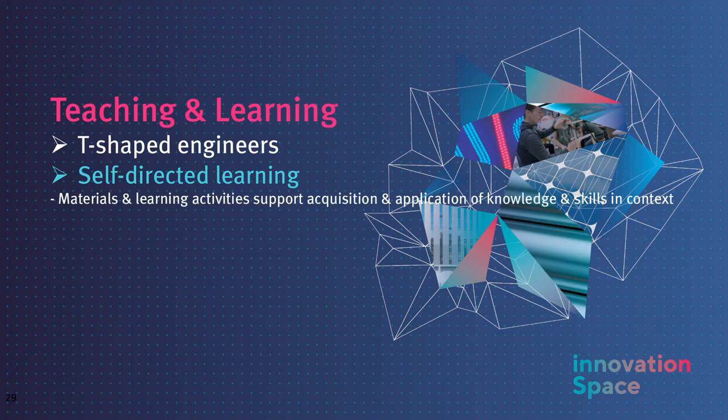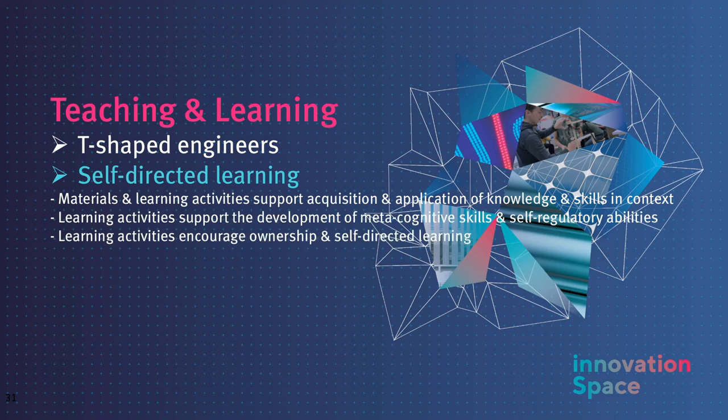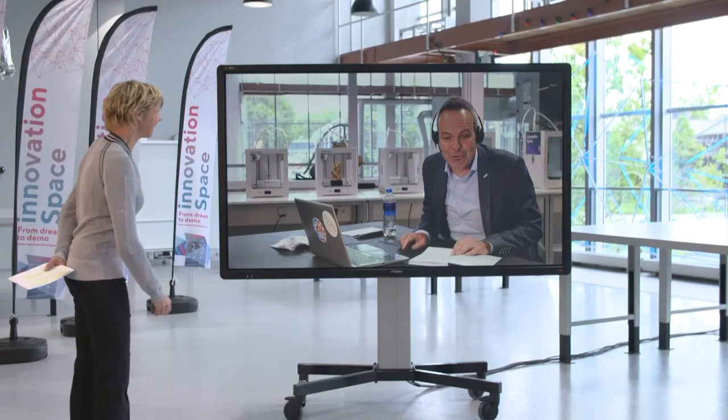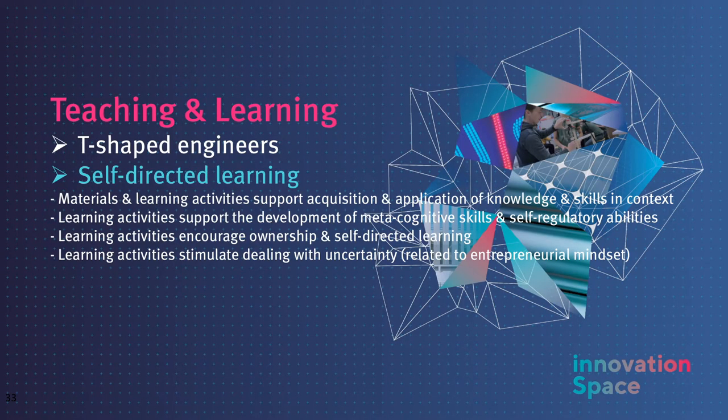Self-directed learning is also a key characteristic of the course. The learning materials and activities support the acquisition and application of knowledge and skills in context, as the students work on the real-life challenge throughout the semester with its stakeholders. Students are encouraged to take ownership and learn to learn. They focus on personal and team development through reflection on their important learnings and coming up with interventions that lead to changes in their behaviour. We also stimulate students to participate in workshops such as the INNO approach for personal development offered in Innovation Space and in extracurricular activities like the TUA contest to develop their entrepreneurial spirit. An entrepreneurial mindset and dealing with uncertainty is a key characteristic — each team is asked to behave like developing their own startup, with the challenge owner as one of their potential clients.